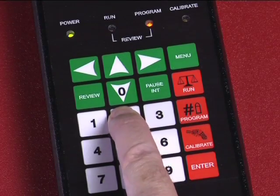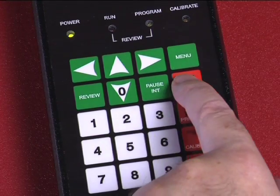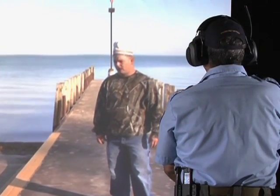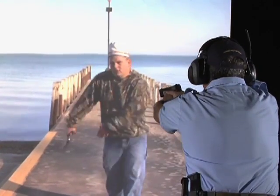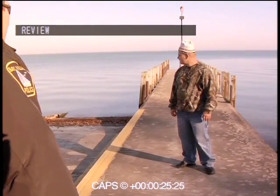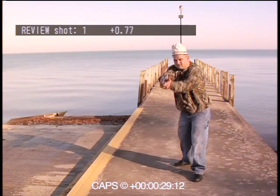Ease of use. To operate the system, the instructor programs the number of rounds the system needs to hear in order to stop the action on the paper screen. Scenarios are projected until such time as the pre-programmed number of shots have been fired. The review function replays the last five seconds leading up to the firing of the first shot by the officer in training. This review can be done in regular speed or in slow motion.